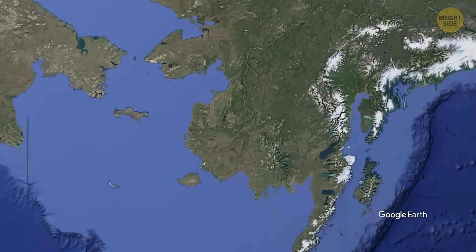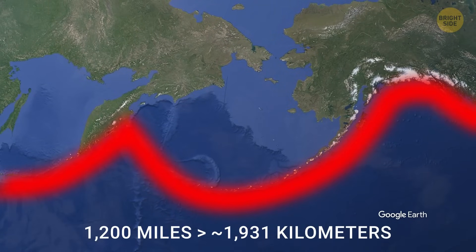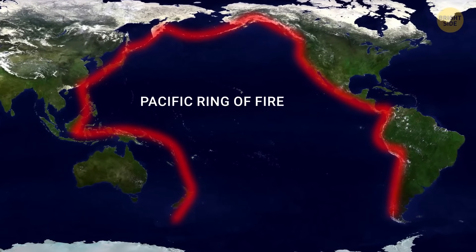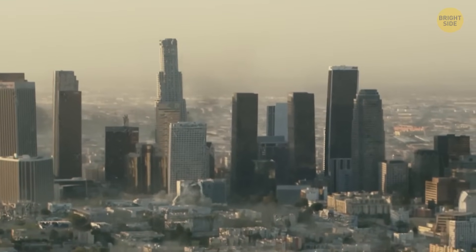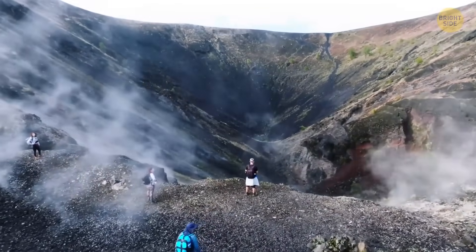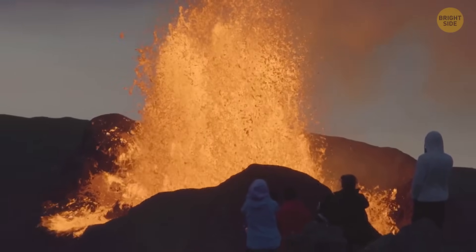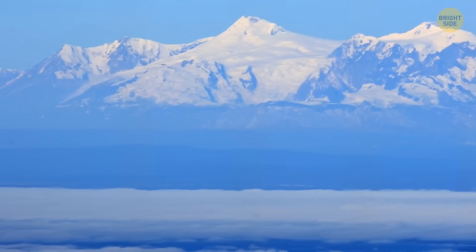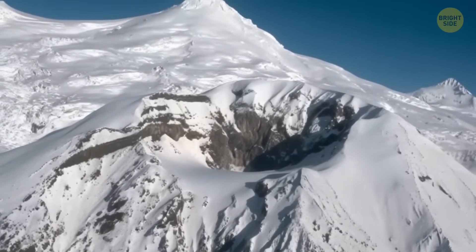Mount Spur is part of the Aleutian Arc, a volcanic chain stretching roughly 1,200 miles across southwestern Alaska. This region is part of the notorious Pacific Ring of Fire, known for its volcanoes and intimidating earthquakes — in fact, 90% of yearly earthquakes happen along this ring. What sets Mount Spur apart from other volcanoes in the region is that it's one of the few large stratovolcanoes covered in thick ice and permafrost.